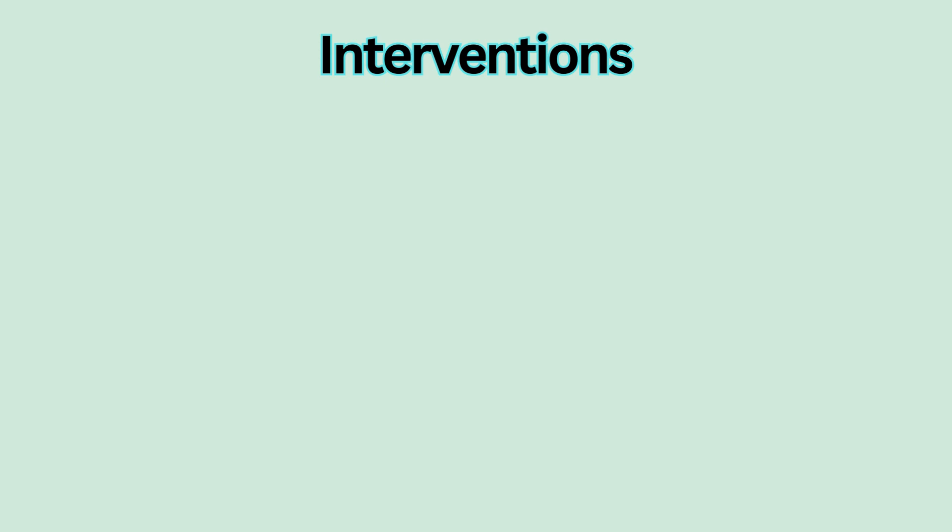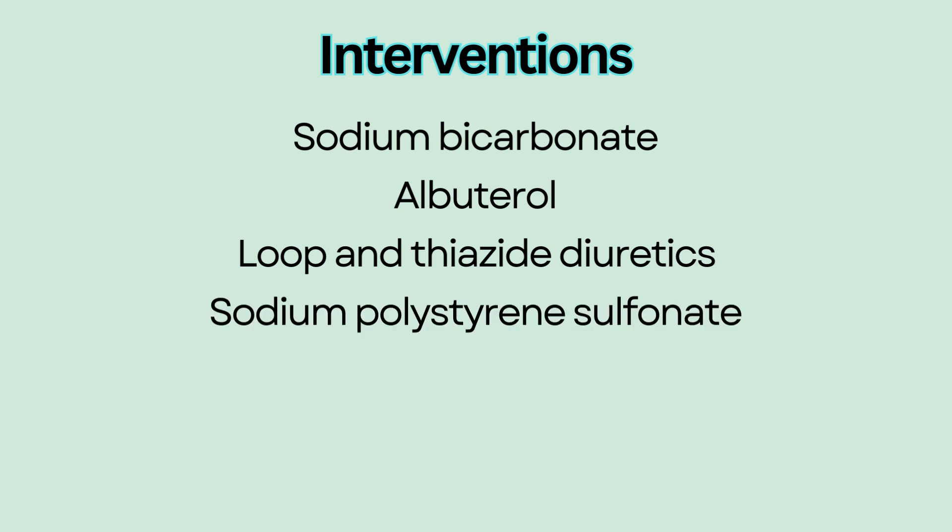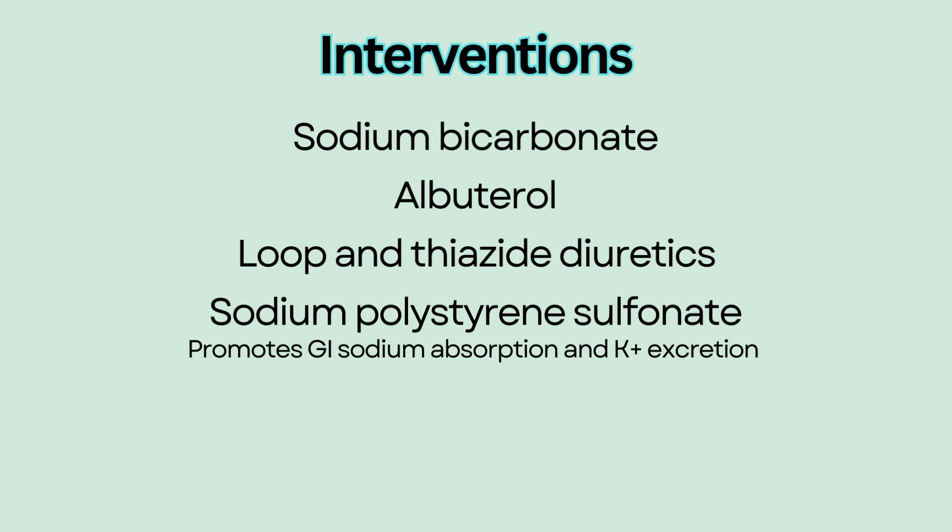Other agents that also shift potassium into cells include sodium bicarbonate and albuterol. Loop and thiazide diuretics help to excrete the extra potassium. Sodium polystyrene sulfonate, or Kayexalate, is a medication that promotes GI sodium absorption and potassium excretion. Both medications take hours to start working.